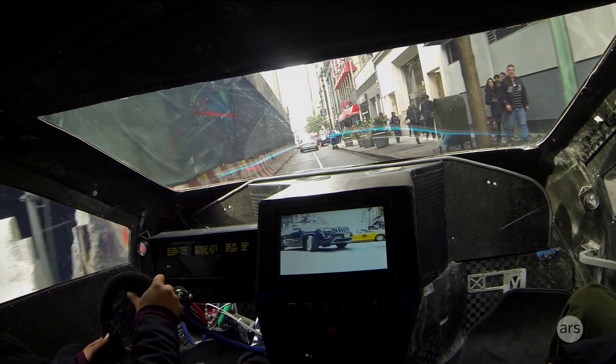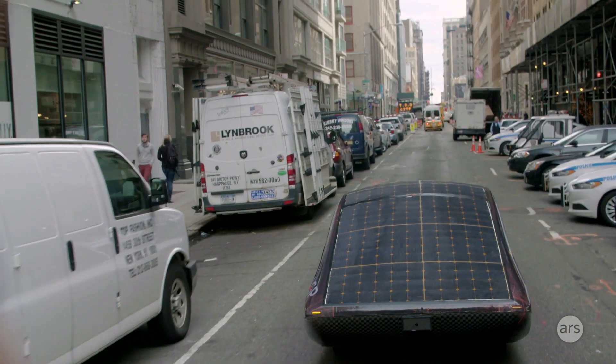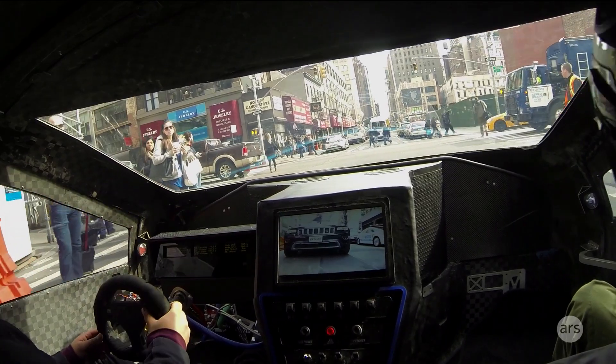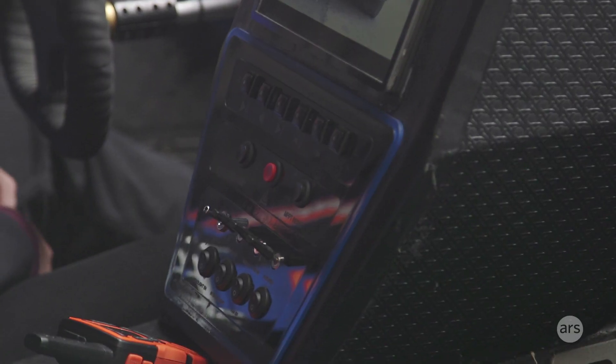We have just raced in the Formula Sun Grand Prix in Austin, Texas on the Circuit of the Americas track. We ended up in ninth place — middle of the pack — pretty good considering we had a cruiser class car. A cruiser class means it's a more practical car: it seats two people, you have trunk space and that sort of thing. The other cars did not necessarily have to have that. This is more of a real car.